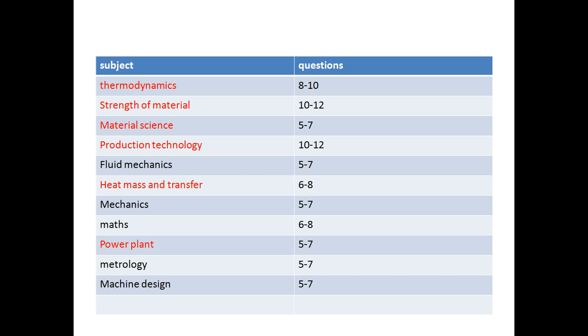For math or aptitude, you will get 6 to 8 questions — possibly up to 10 — and questions will be easy, so you should score well. Power plant is a high-interest subject with more questions from steam engines, boilers, and gas turbines. Note that power plant syllabus coverage is less in GATE, so you need to cover some extra topics for ISRO. Metrology will give 5 to 7 questions, and machine design also has 5 to 7 questions. This is the overall distribution of questions in the ISRO paper.